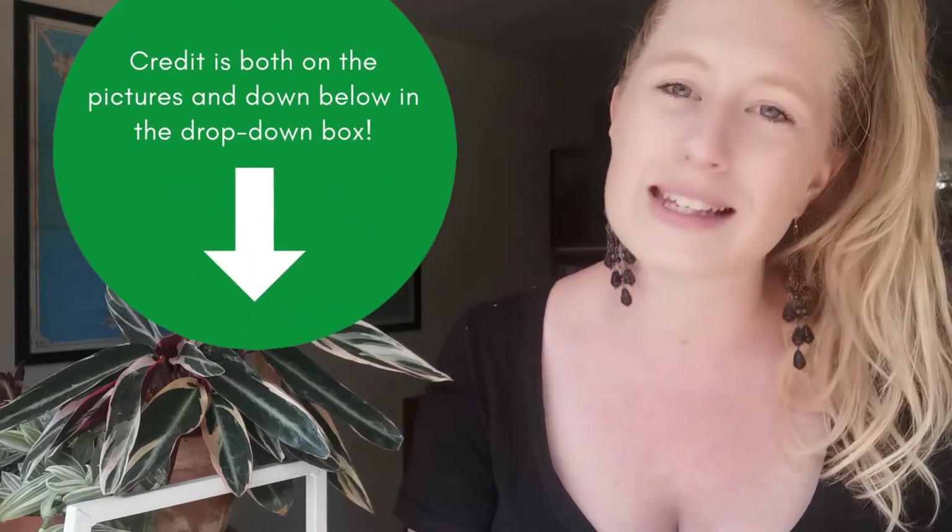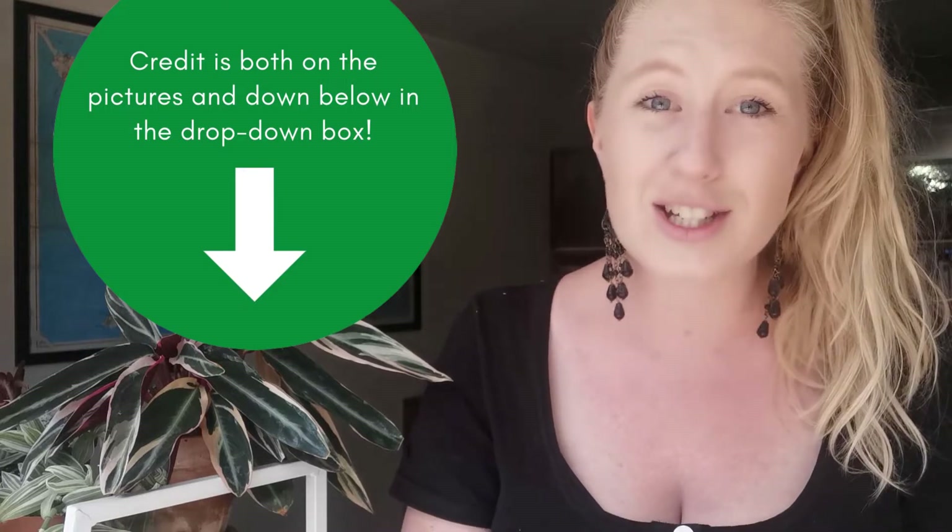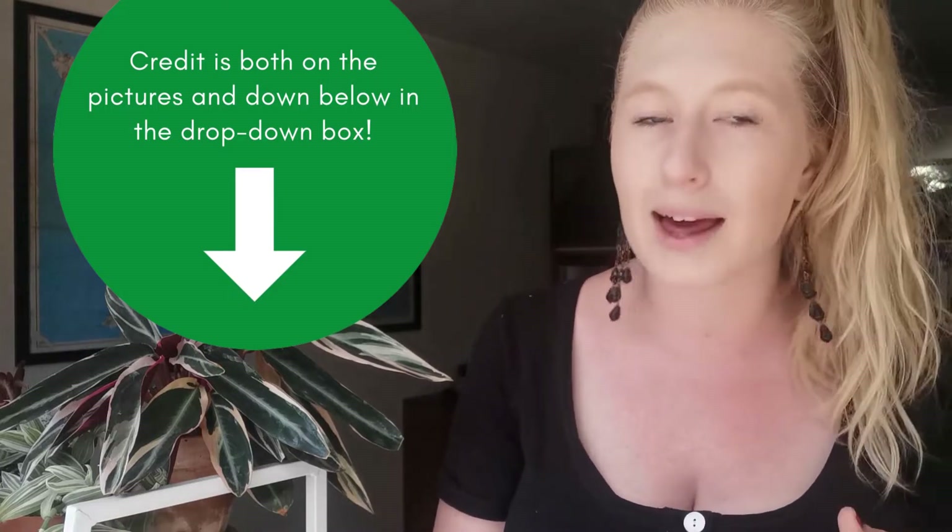A few people have requested this, so I thought I would do it. I just want to say thank you to everybody who has let me borrow their pictures so I can pop them up here and show you guys what the plant looks like, in case you don't know. A few of them are quite rare, so it is a long wishlist, but keep in mind some of them are really expensive.